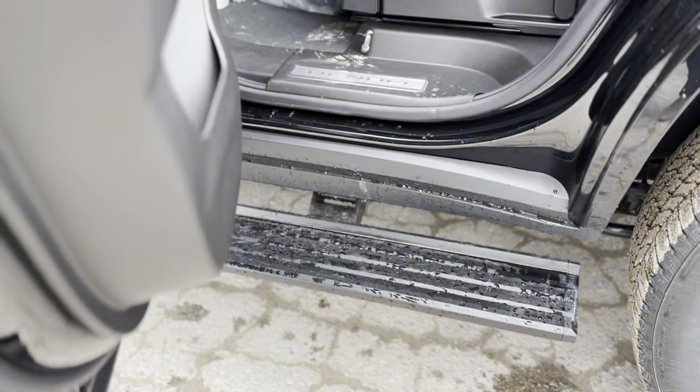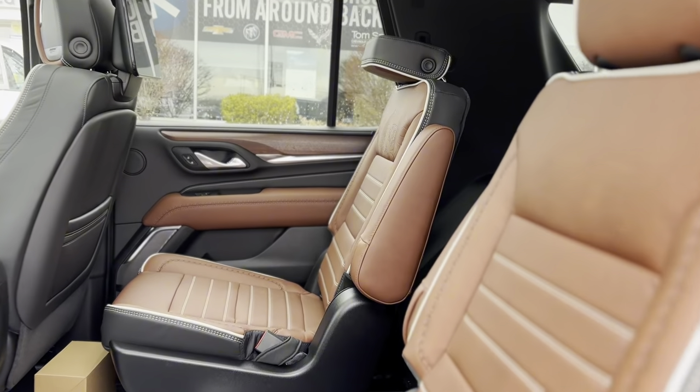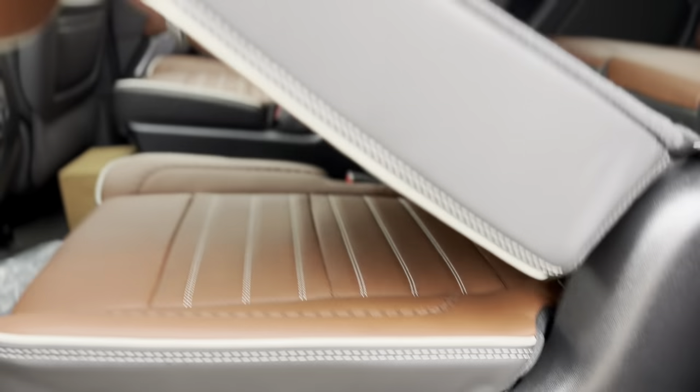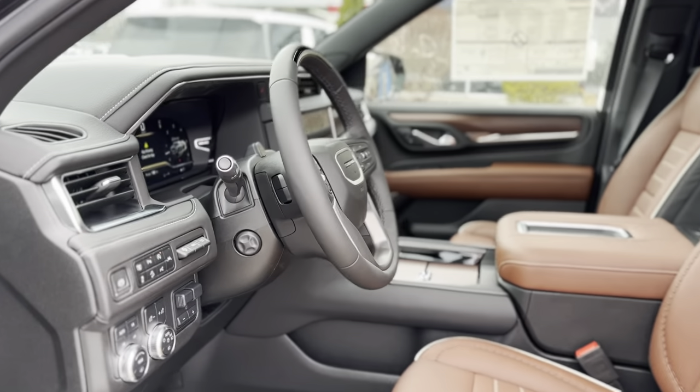The Yukon Denali Ultimate features plush leather upholstery, heated and ventilated front seats, and an adjustable ambient interior lighting system, creating an oasis of comfort for every journey. The spacious cabin is designed with premium materials and craftsmanship.